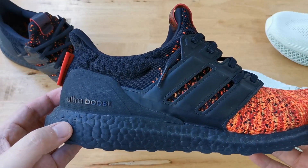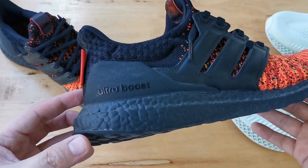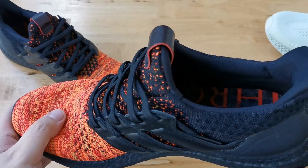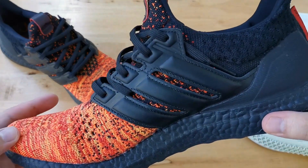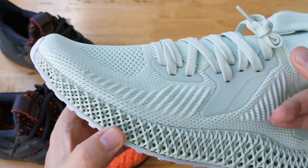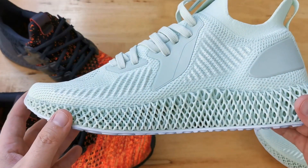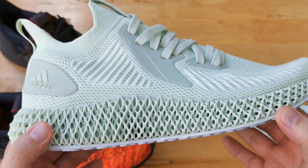I wore my Alpha Edge 4D on a lot of sneaker runs — those are Saturday mornings when I go from one sneaker store to another, which takes my whole day. Comparing both, my feet do hurt after a couple of hours of continuous walking in the Ultra Boost because they're super spongy, so the unevenness of walking hurts my feet. A few friends had the same experience. In the 4D midsole, my feet didn't hurt at all, because the 4D is more structured with no unevenness in walking and weight distribution.